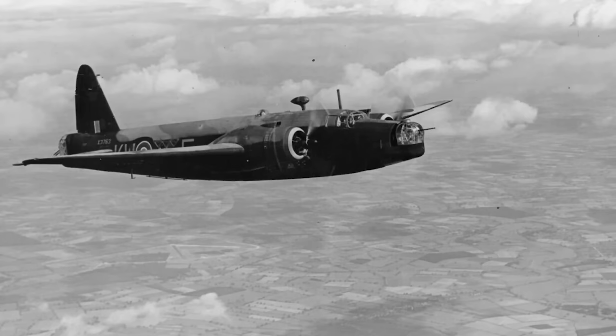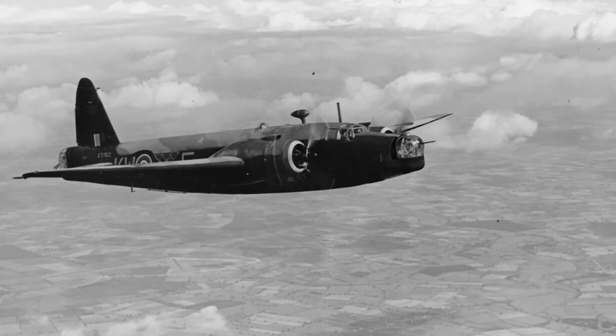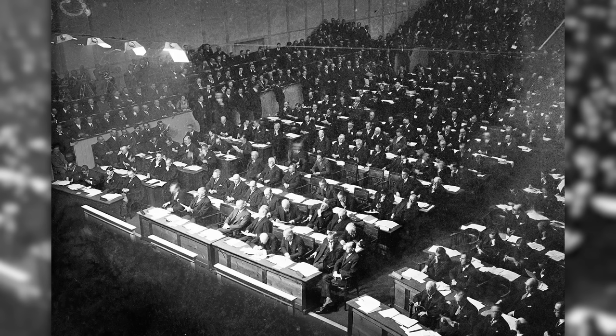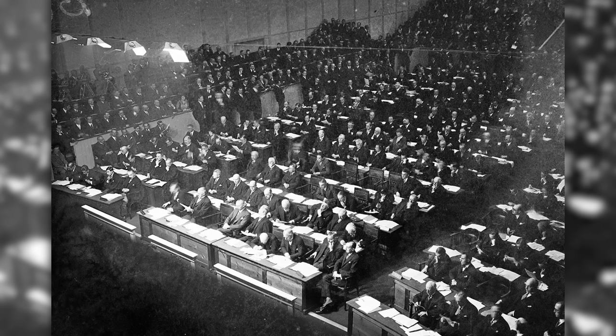This resulted in specification B9-32, which led to the development of the Handley Page Hampden and the Vickers Wellington. Following the collapse of support for the convention, the British government initiated a rearmament programme, directing the Air Ministry to issue a string of specifications to both modernise and strengthen the RAF.